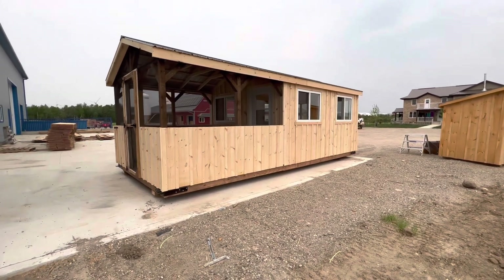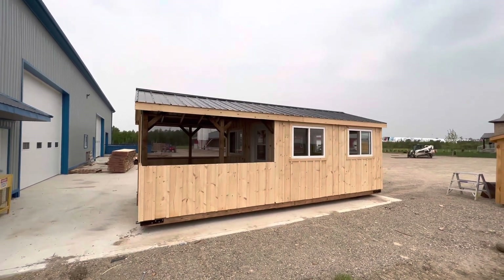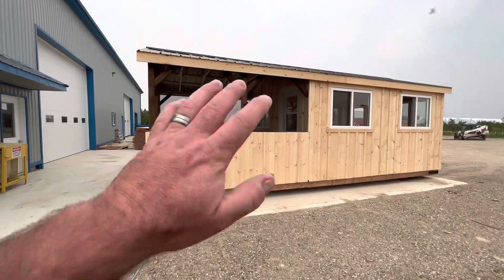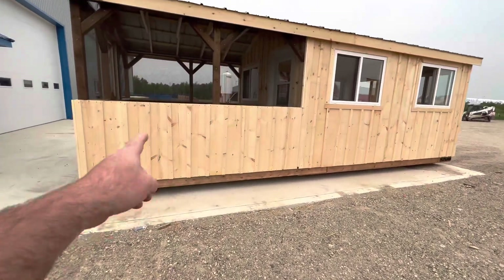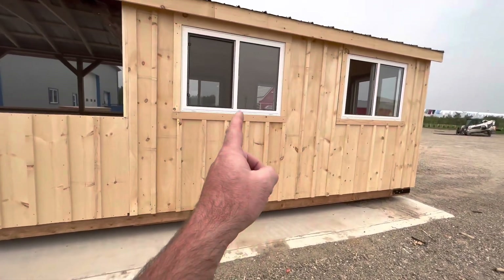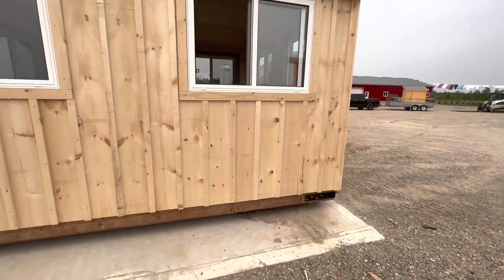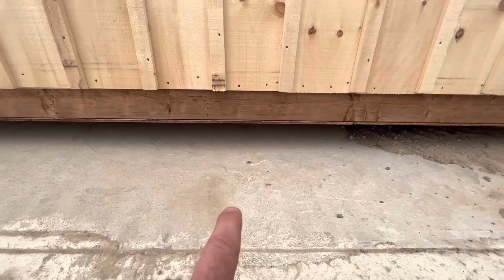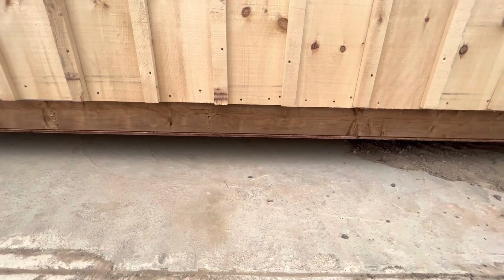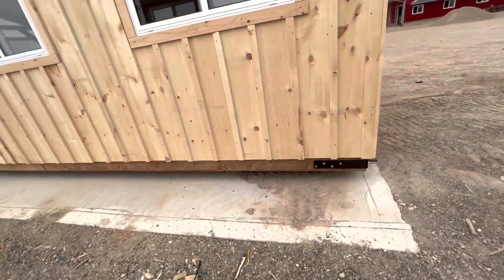A couple more things to mention: as always, all our Highland Outbuildings come with a steel roof. The screened-in porch doesn't have any insulation - it's just the rough cut board and batten. The windows are all double-paned with screens and they all open 50%. Down here we have a pressure treated underfloor - there's a half-inch layer of plywood underneath the floor joists that does a great job enclosing the entire bottom of the building. Those rest right on top of the skids.